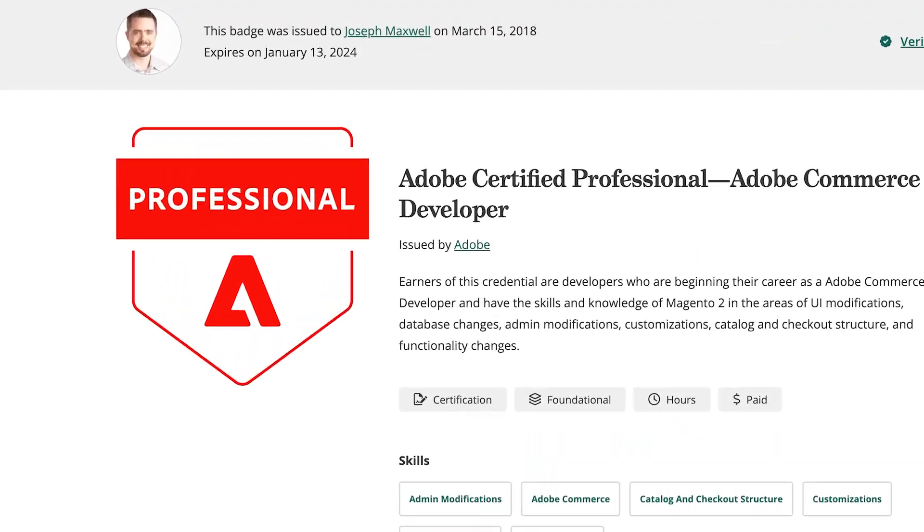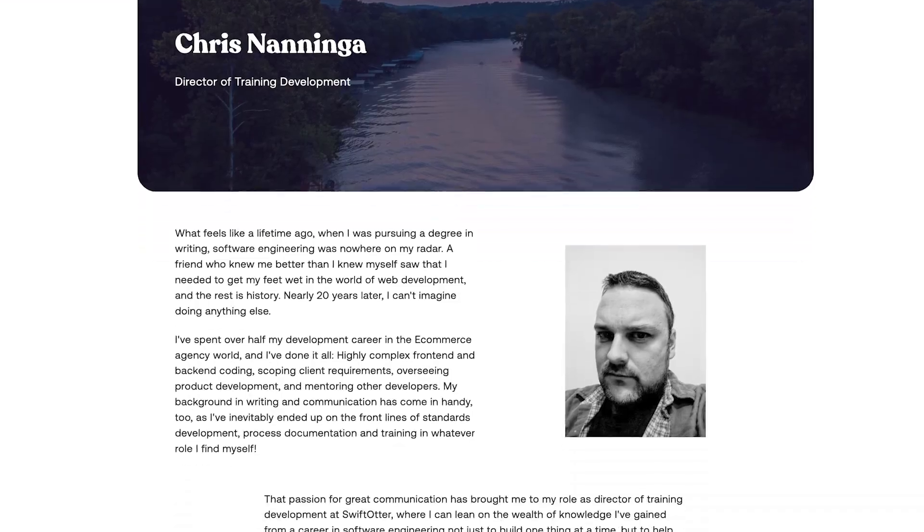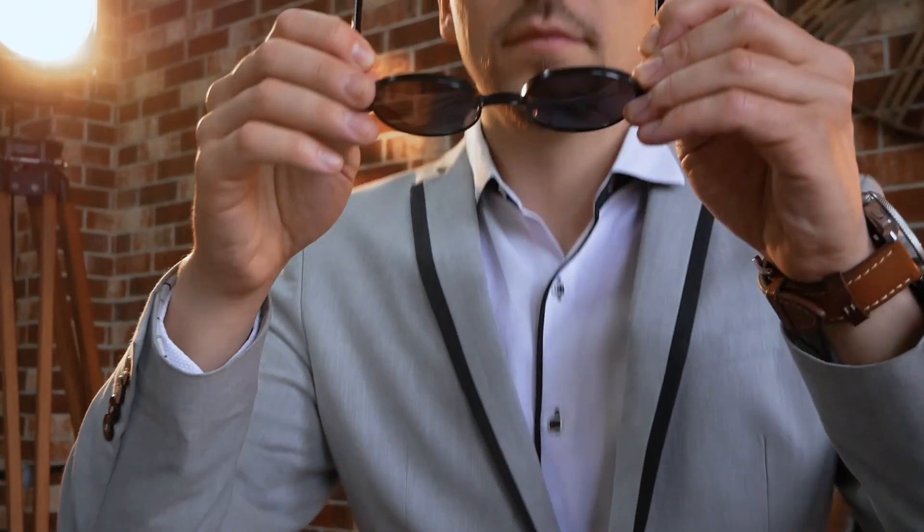Why should you get this certification? You might be really good at Adobe Commerce, but this certification leverages Adobe to prove your own capabilities. Adobe gives you a badge, credentials to display on your LinkedIn profile, in your email, your business, wherever you want to put it. This tells your colleagues, the people you work with, the merchants you work with, that you know what you're talking about. It also tells that to recruiters too.